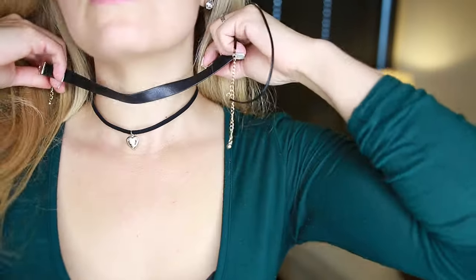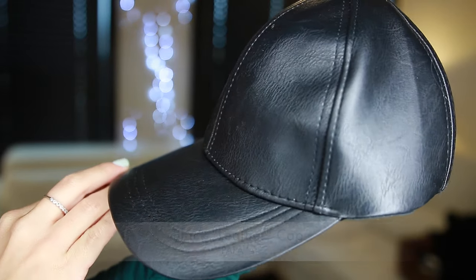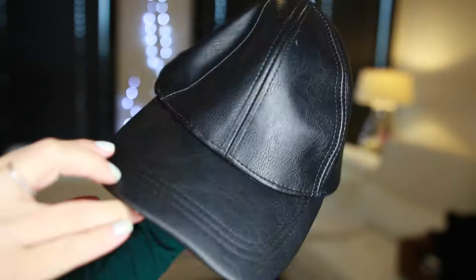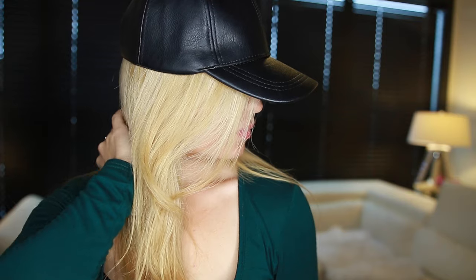Who doesn't need more accessories? So I got this black cap from Papaya. I love that it's adjustable — great quality, fits great, it's very comfy, cute, and easy to throw on with anything.